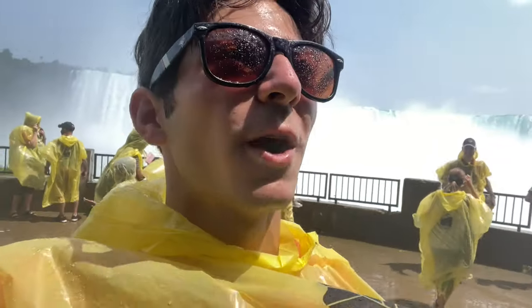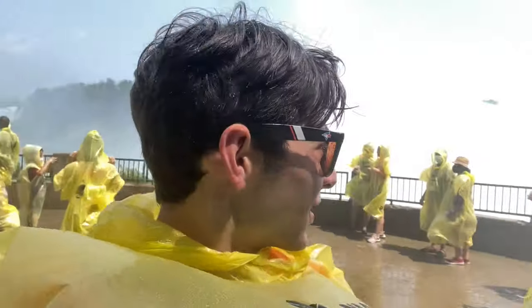Right now I'm currently hiding my camera, mic, and gimbal under my poncho because there's a lot of water going on right here — that's all I have to say.